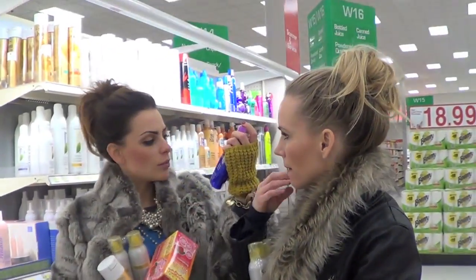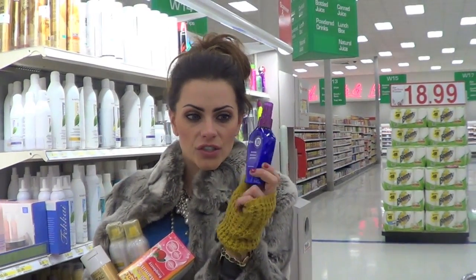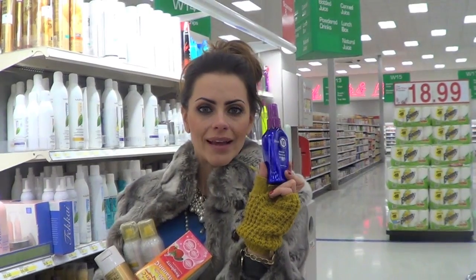It's a 10. Miracle Leave-In Products. We love all the It's a 10. It's like a leave-in treatment that helps soften, smooth out the cuticle, repairs your hair. And guess what? They're not lying when they say it's a 10, cause guess what it's not? A 9 or anything under.